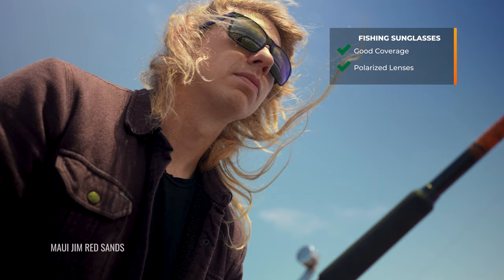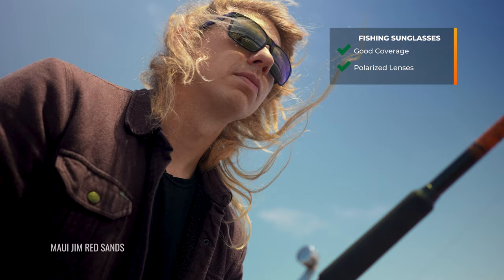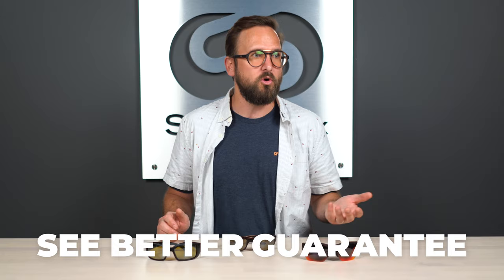I will cover frame and lens features, the best lens for your type of fishing, and also prescription. Do not forget — we do prescription. Pretty much everything I'll be talking about today is available in prescription, and if you have any questions, our opticians would love to help you. If you are ready to order at the end of this, don't forget about SportRx and definitely don't forget about our See Better Guarantee, because with that you're never stuck with something that doesn't work for you.